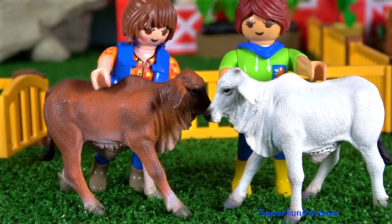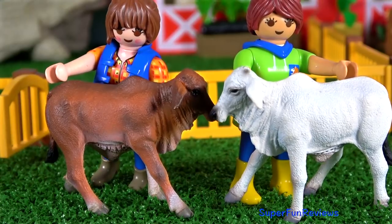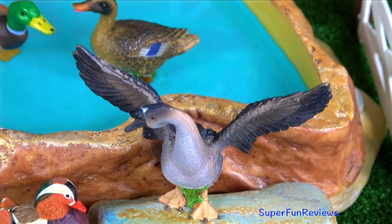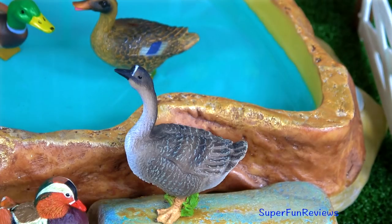Hi, it's Kerry. Lots of interesting animals on the farm today. Can you tell me how many white geese are in today's video?